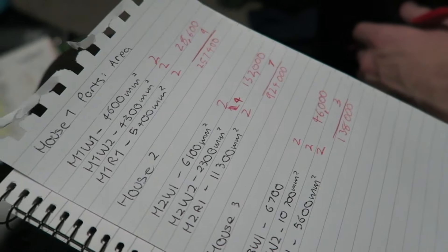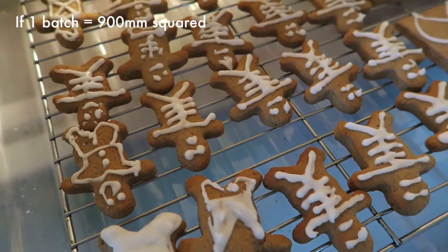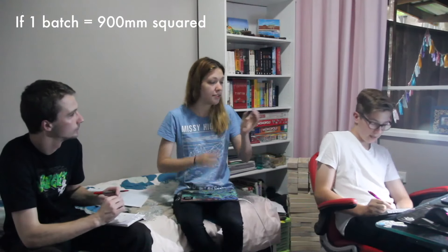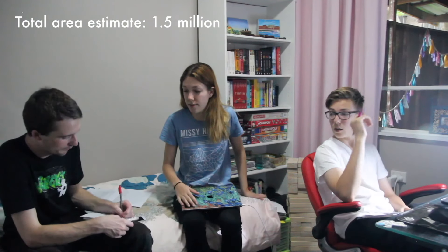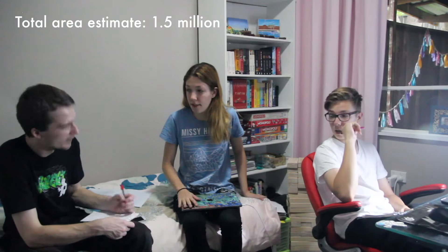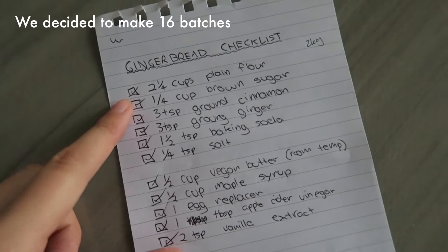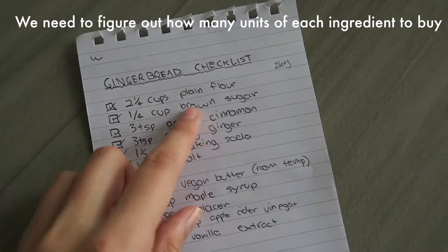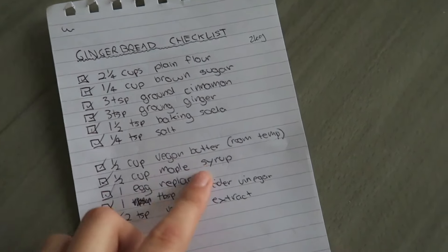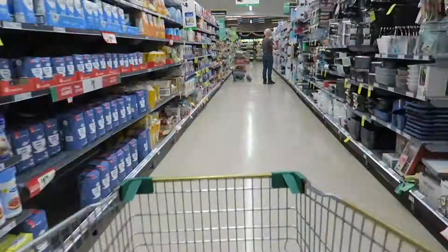Next we had to do some quick maths to find out how many batches of gingerbread we'd need to make. When we get the final area number, we divide that by the 30 centimeters by 30 centimeters that we had originally to see how many batches we need. I reckon we can do a guess of 1.5 million. From this base recipe we need to figure out how many single units fit into each packet of ingredients so we can figure out how many packets we need to buy.